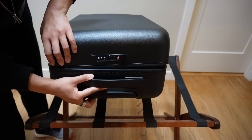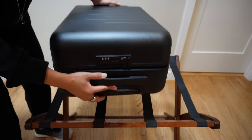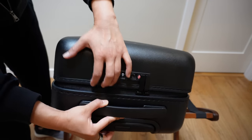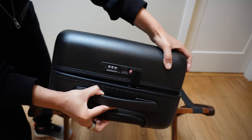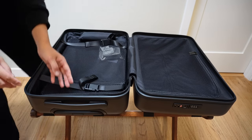One other thing that makes me concerned about longevity is that when the suitcase is empty and zipped, the top and bottom half don't really sit flush against each other. There's quite a bit of movement and it just doesn't feel sturdy. So let's take a look at the inside.